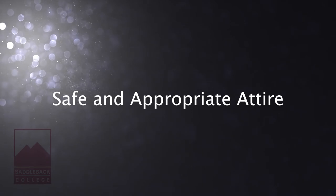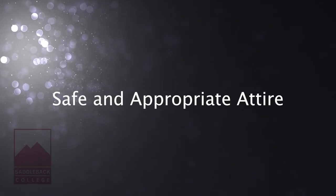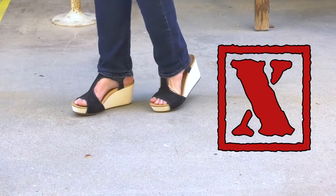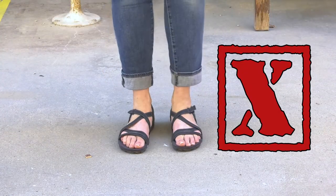First matter of importance is making sure that you come to class prepared to work. A part of this is dressing appropriately to be safe in our studio. Always wear appropriate closed-toed shoes in the studio. No sandals, flip-flops, or high heels. No open-toed shoes are permitted in the 3D jewelry and sculpture studios and their patio areas.